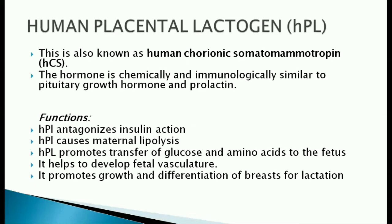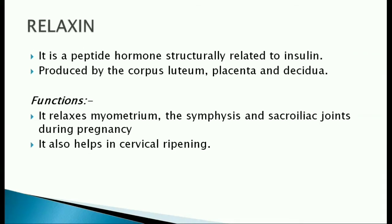Human placental lactogen is also known as human chorionic somatomammotropin. The hormone is chemically and immunologically similar to growth hormone and prolactin. It antagonizes insulin action. It causes maternal lipolysis and promotes transfer of glucose and amino acids to the fetus. It helps to develop fetal vasculature and also promotes the growth and differentiation of breasts for lactation.